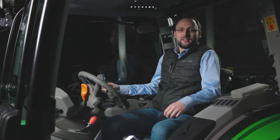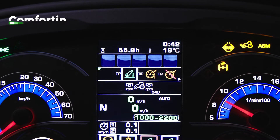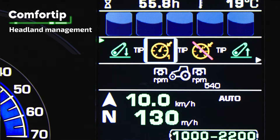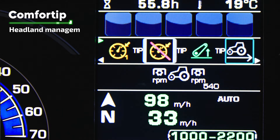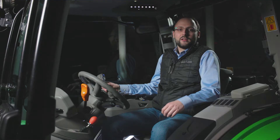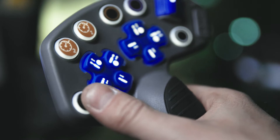All information you need is clearly displayed by the InfoCenter Pro. In combination with the Mini-MMI, you can easily adjust the tractor settings. The display also shows you the active sequence of the Comfort Tip Headland Management, which is a standard feature on the 5D TTV. With this functionality, you can record headland repetitive tasks and execute them by simply pressing one button on the main joystick.